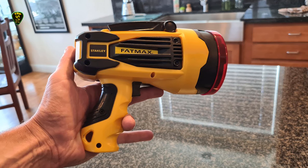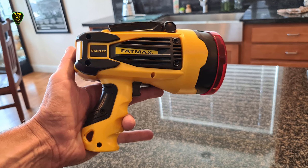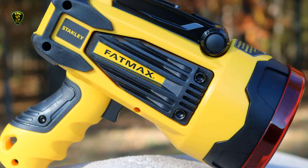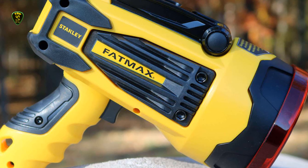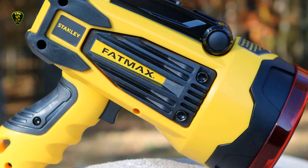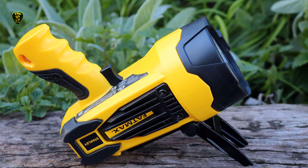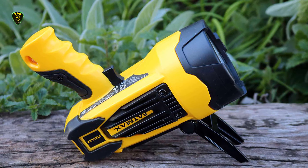True to its name, this flashlight is on the bulky side, at 11 inches plus handle and weighing in at 2 pounds. But with that bulk comes options, like a pivoting stand that means it can be set up for hands-free use. The Fatmax can be charged with either AC or DC current, so car charging is an option, or you can plug it into the wall, and USB charging is an option too.